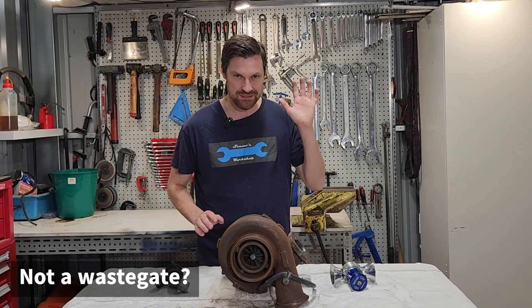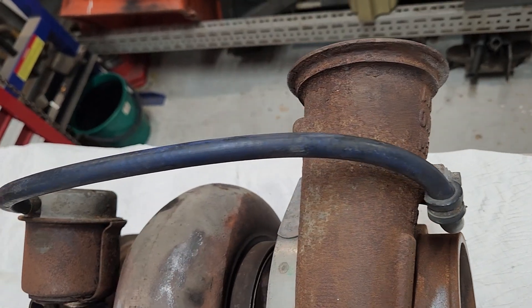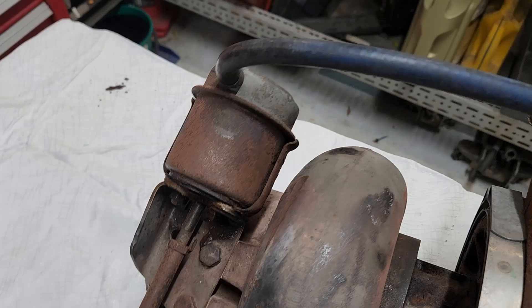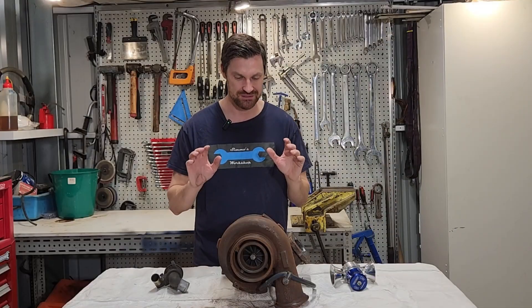Now it's important to mention that the blow-off valve and recirc valve are not to be confused with the wastegate on the turbocharger. I do have a video going through how the wastegate works, but they perform completely different functions in the system.